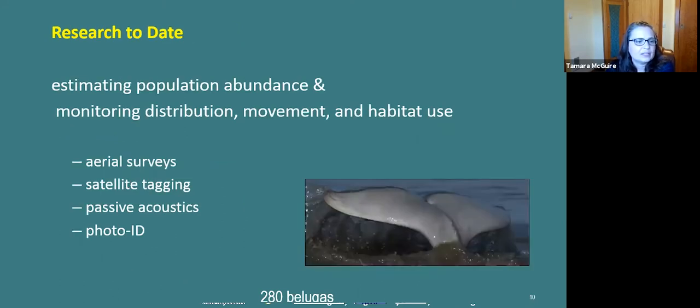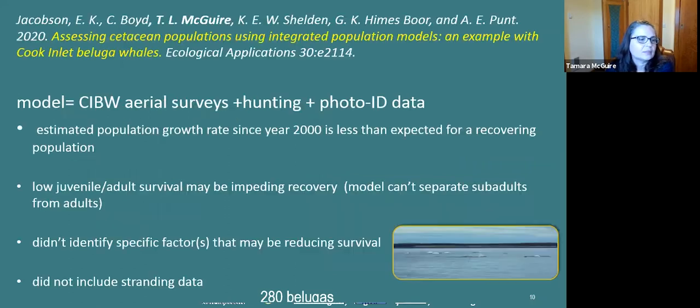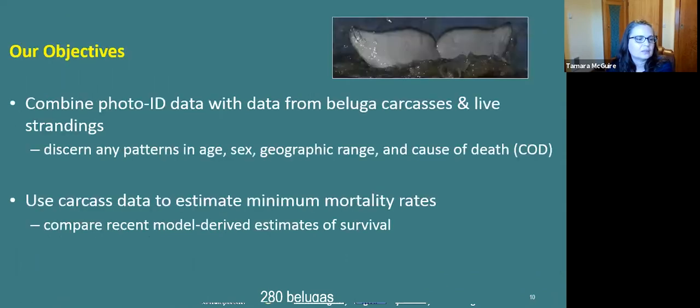Most research to date has focused on population numbers, estimations, and trends using a variety of methods. Cook Inlet is not an easy place to work — the work can be dangerous and painstaking. A recent paper by Aaron Jacobson and colleagues combined data from aerial surveys, photo ID, and hunting. It found that recent population growth is less than needed for recovery and that there may be problems with the juvenile and adult age class. The paper we're presenting today looked more closely at mortality by combining the stranding data with the photo ID data.